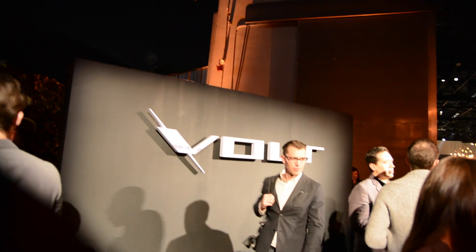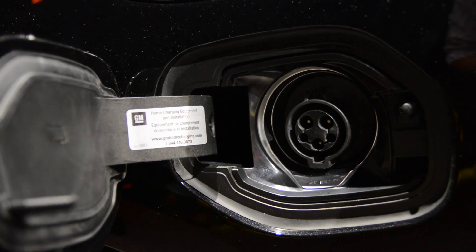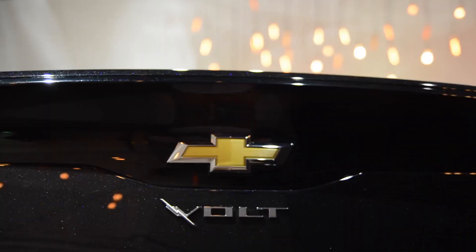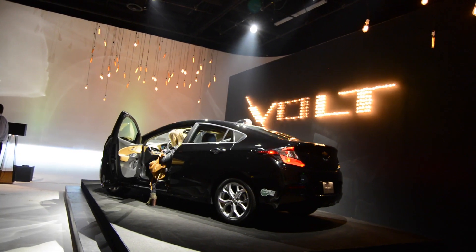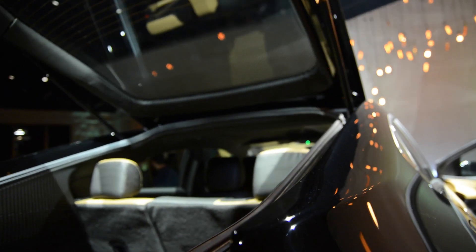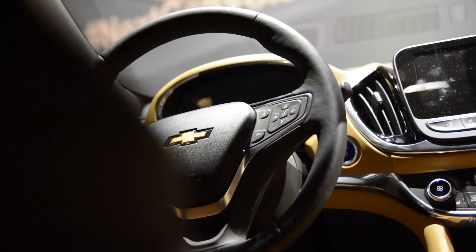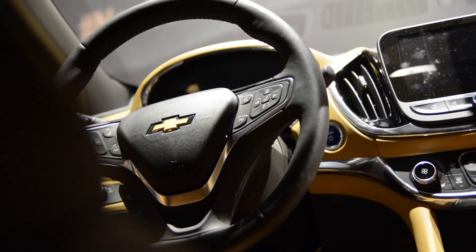First things first, Chevy has updated their electric Voltec propulsion system, which is now lighter by 100 pounds and 12% more efficient. The battery also grows in capacity to 18.3 kilowatt hours, despite shedding 21 pounds. The result is a 50-mile range on electric alone — 12 more than the last gen Volt.